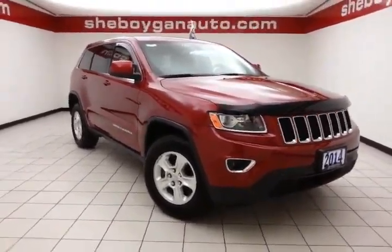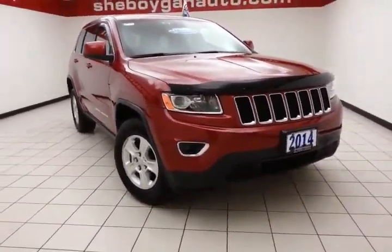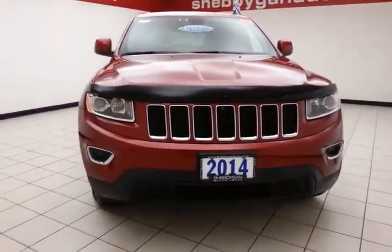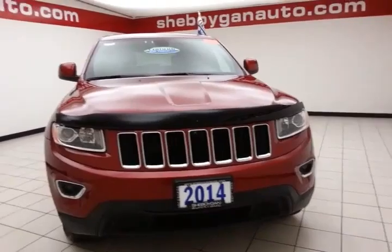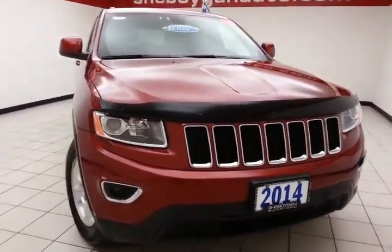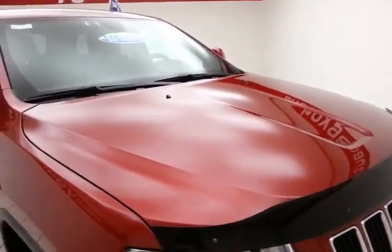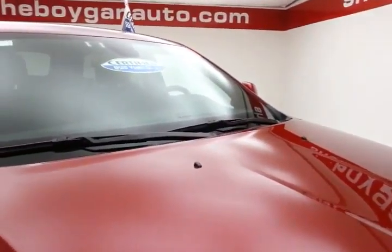Welcome to Sheboygan Chevrolet Chrysler Center. Today's special is a 2014 Jeep Grand Cherokee Laredo 4-wheel drive, stock number Z1490XXA. This is a one-owner local trade with only 16,000 miles. We sold this Grand Cherokee brand new and just took it back in on trade. It's deep cherry red in color.